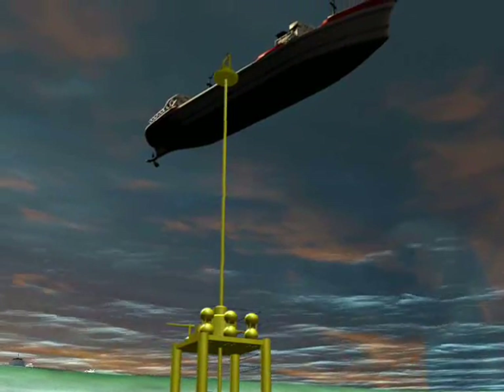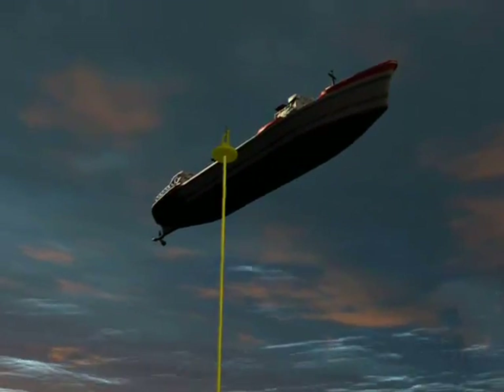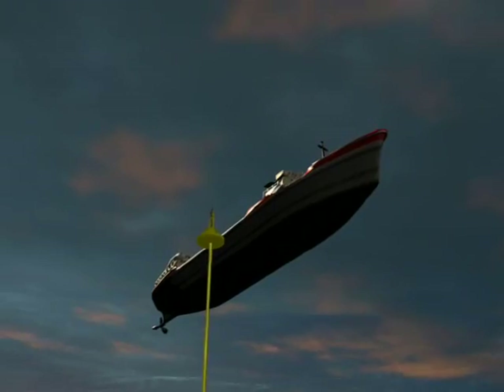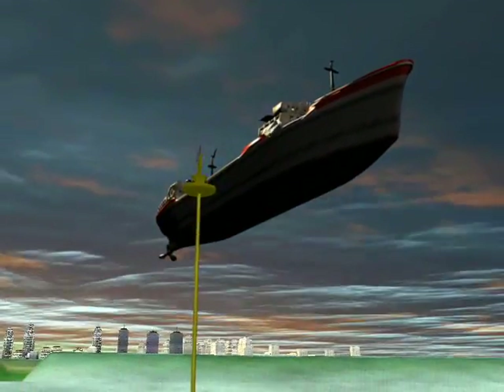And then tankers will simply come in and we will hook up to a large line coming to the surface and simply pump the hydrogen up to the tanker, creating essentially energy wells in the middle of the ocean. This way we will power the whole world.